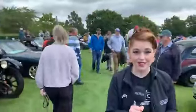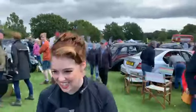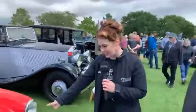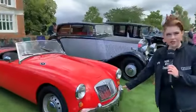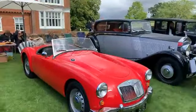It's chock-a-block, there's not much room to get through — Freddie's walking backwards at the moment, so hopefully he doesn't fall over anybody. Oh, look at this MG — an MGA 1500. That is lovely!